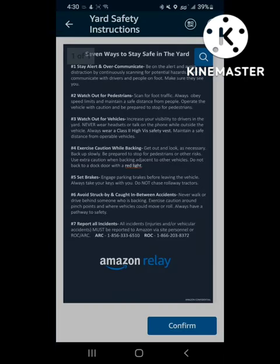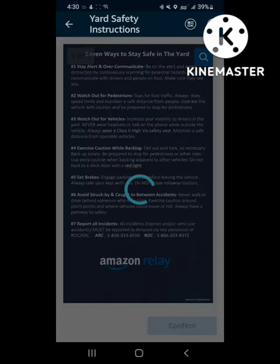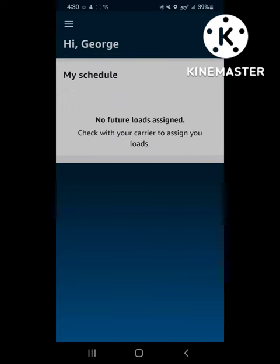Tap after scan, the rules will come up, click confirm, tap to close, and it's as simple as that.